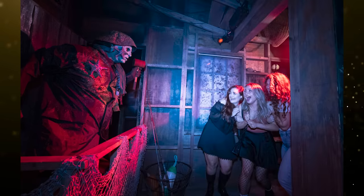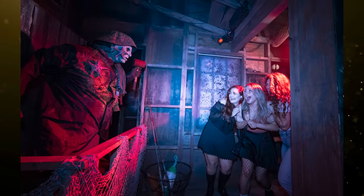Halloween Horror Nights dates have been officially announced for Universal Studios Florida. The event will run from August 30th through November 3rd, and tickets and tours are on sale now. Single night tickets use a date-based pricing scale and start at $82.99 — last year's starting price was $79.99. At this time, multi-night tickets are not available; those passes typically go on sale later in the summer.